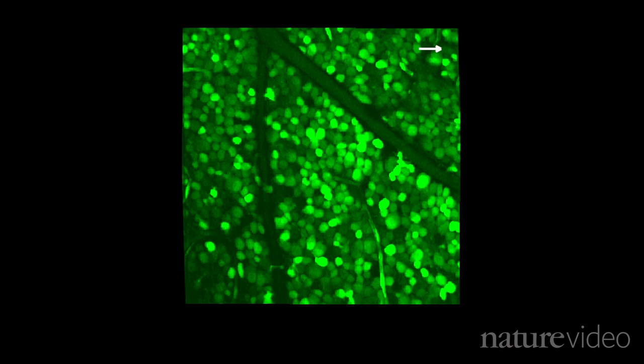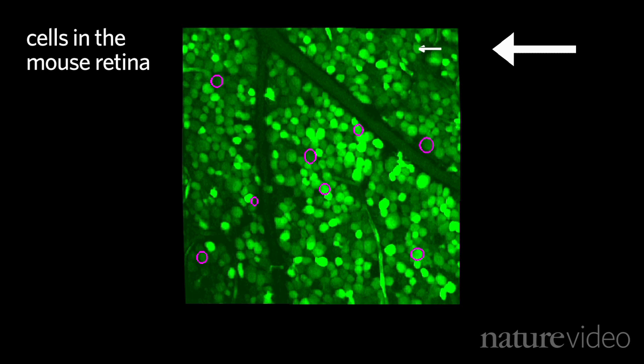The German team showed their mouse a moving light beam, indicated here by a white arrow, and watched to see which cells fired. They assigned each cell a colour according to its response: pink for rightwards motion, red for leftwards, and so on.